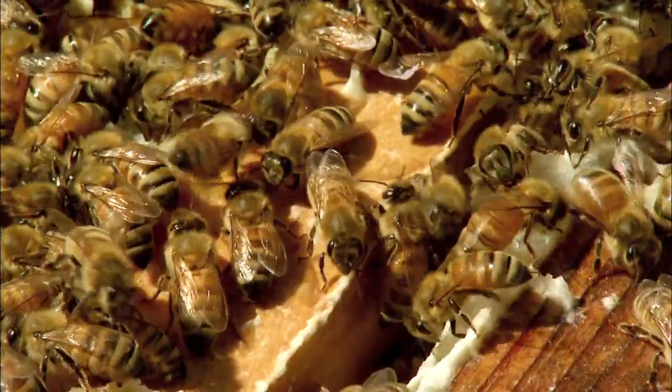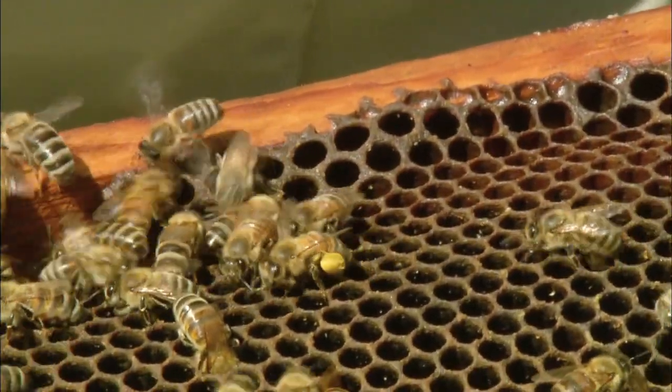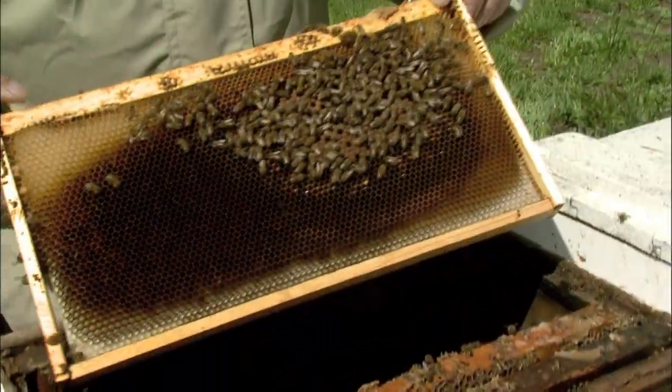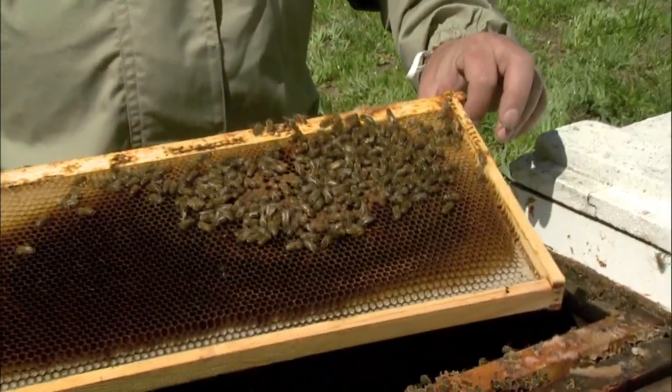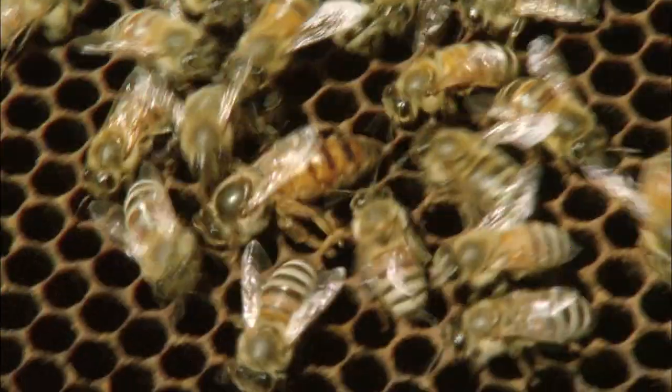Sometimes to solve a big problem, you need to examine it on the most minute scale. Take Colony Collapse Disorder. For the past four years, it's killed one-third of the honeybees in the United States. And that's a big problem.